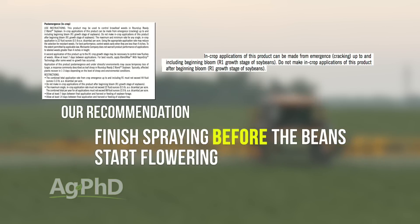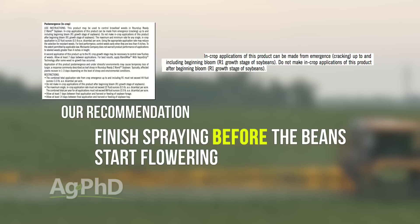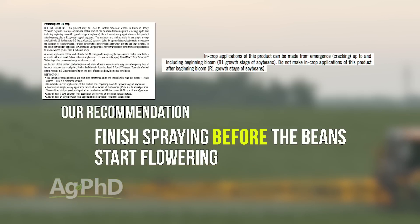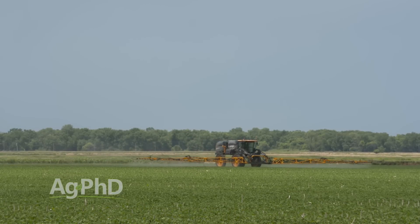The label allows spraying these products up until R1, so you can spray until the beans are blooming. However, our recommendation is to be more conservative and finish before the beans start flowering. When we saw any movement off target into non-Xtend soybeans, we saw yield loss more commonly when the beans were already flowering. If the beans weren't flowering yet and the drift wasn't major, we really didn't see much yield loss. There are certainly cases that may be different, but finishing spraying earlier helps avoid a lot of those problems.